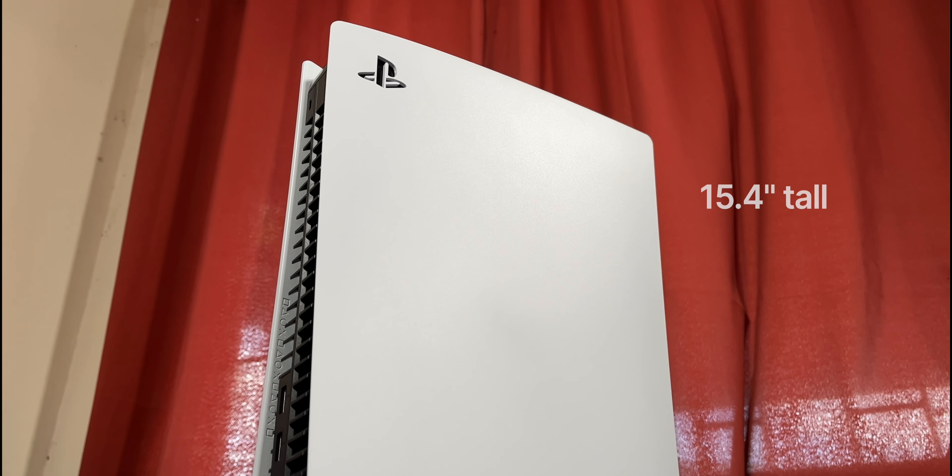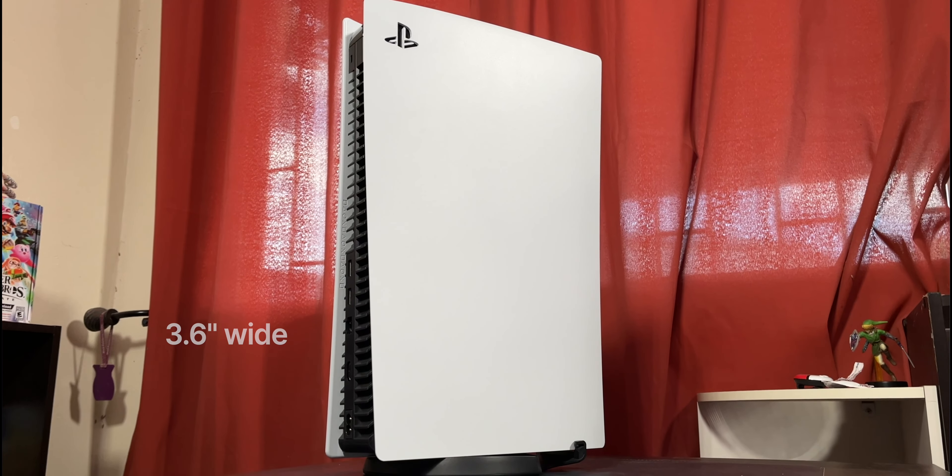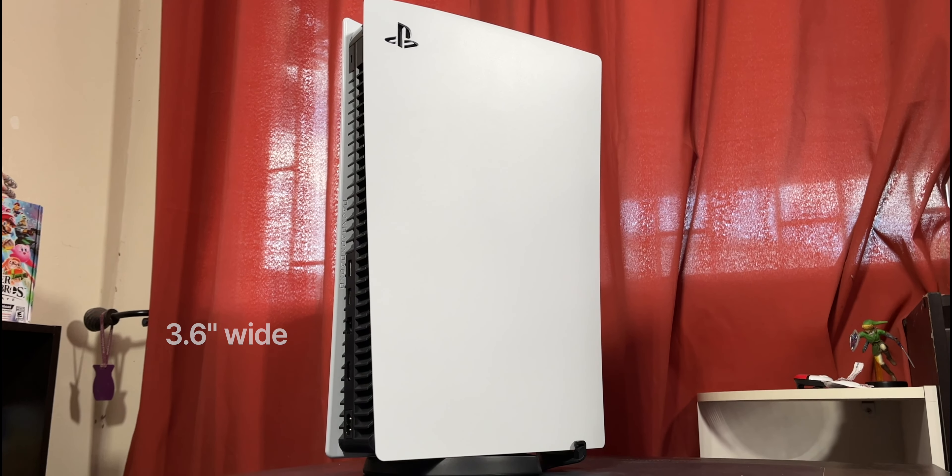The design will be the first thing you'll notice about this console. It towers at 15.4 inches tall and dwarfs the PlayStation 4 models before it. The digital model I am reviewing is 3.6 inches wide versus the 4.1 inches of the base model disc version. The size is important to know as you will definitely need to plan ahead on how to fit this console on your entertainment center. The PS5 makes a statement with its size, black and white color scheme, and eccentric design, with small details that really stand out as nice moments.